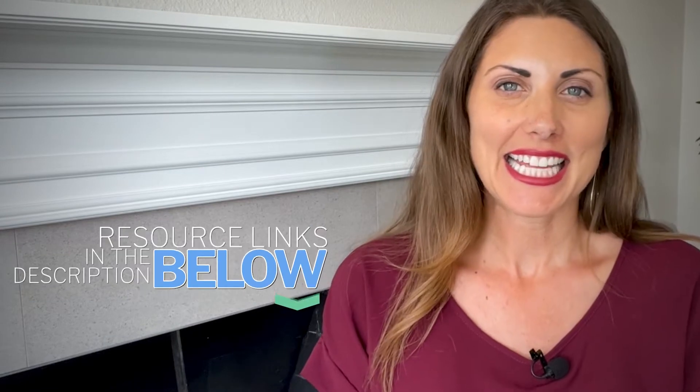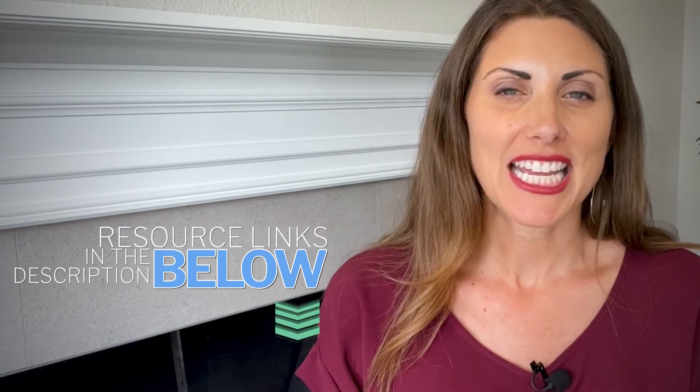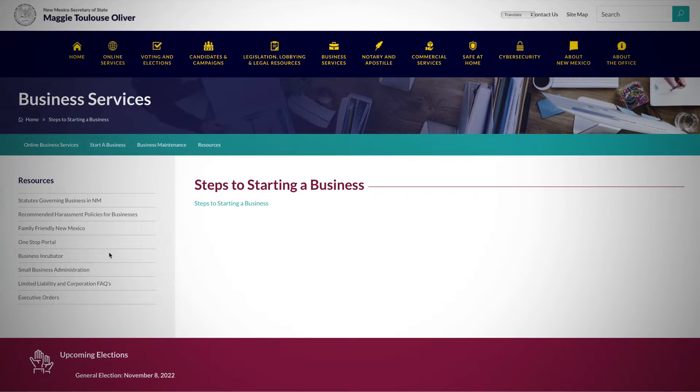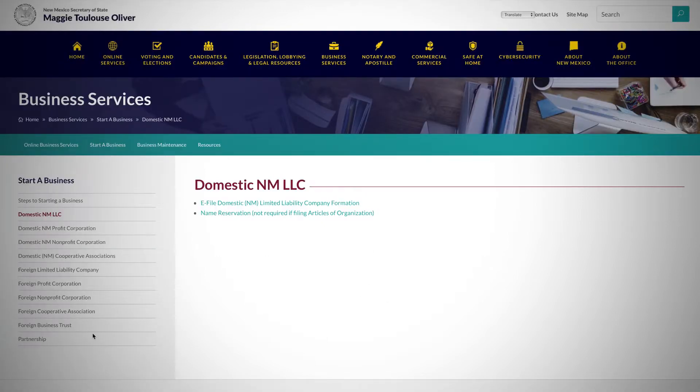The first way to start a New Mexico LLC is to go to the New Mexico Secretary of State's website. You can find the link to the state site and any resources mentioned in the description below. Once you create an account, you can go through the steps to get your LLC set up. The state website is not the prettiest or the easiest to navigate, but there are no fees involved except for the $50 state filing fee as of 2022.